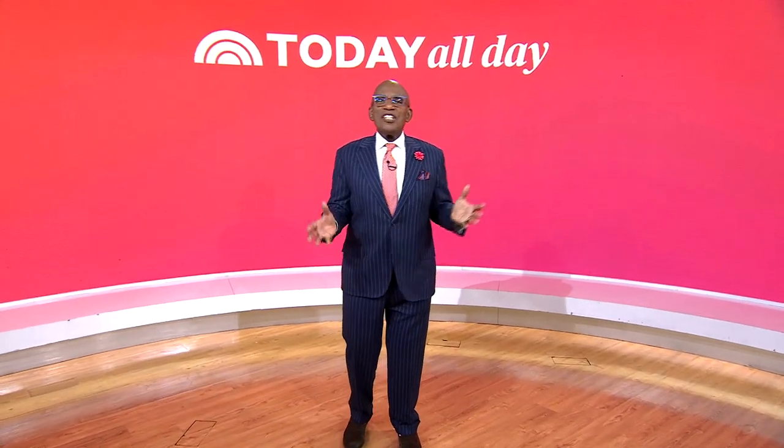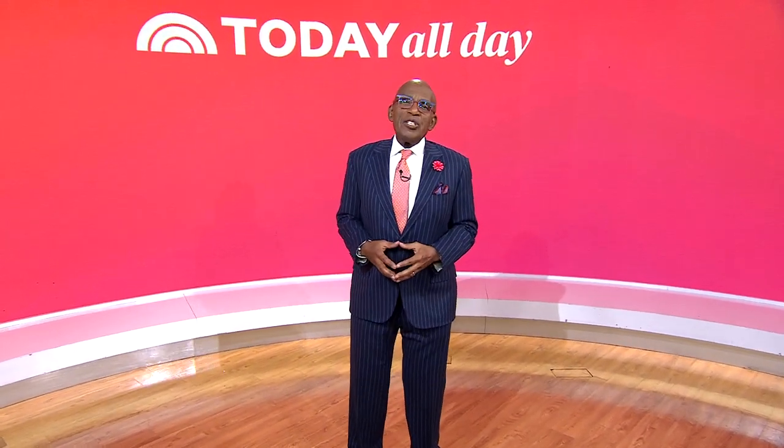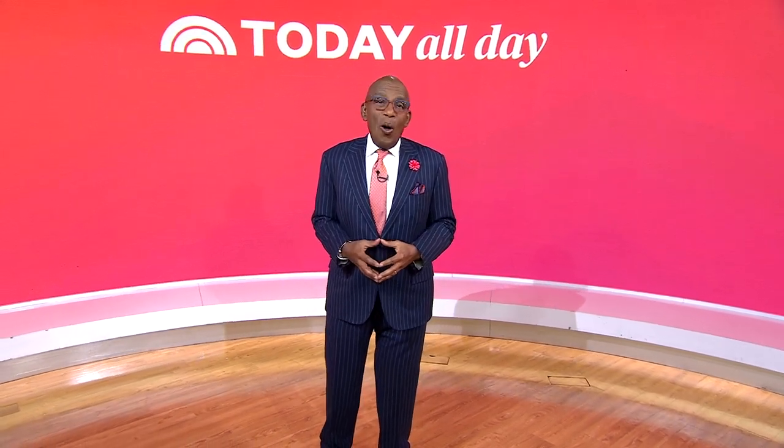Thanks for watching. Don't miss the Today Show every weekday at 11 a.m. Eastern, 8 Pacific on our streaming channel, Today All Day. To watch, head to today.com/allday or click the link right here.